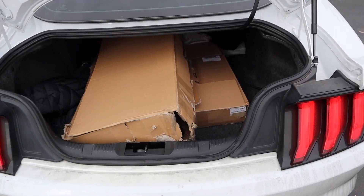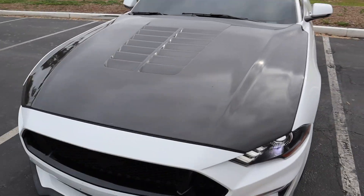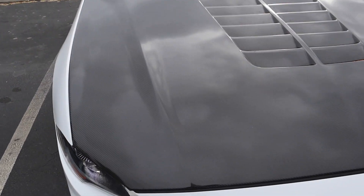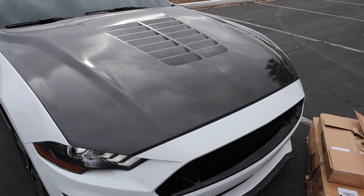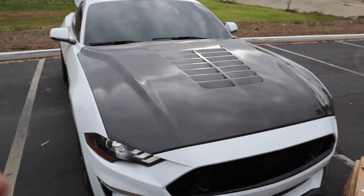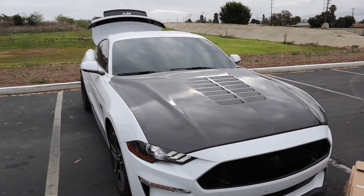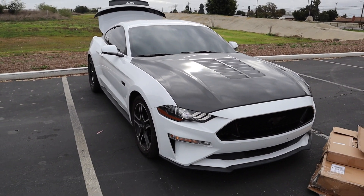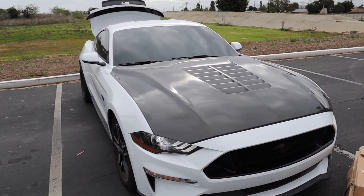If any of you guys are interested in a carbon fiber hood, I would 100% recommend Anderson Composites. As you guys can see, the hood is pretty light. The only problem I have with my carbon fiber hood is I need some hood pins - as you guys can see, I have no hood pins. So at high speeds the hood tends to flop up a little bit. Hood pins would basically secure the hood and keep everything safe at high speeds.